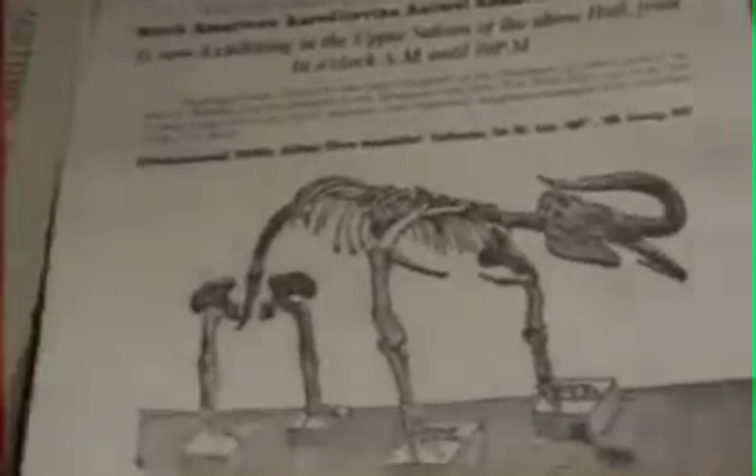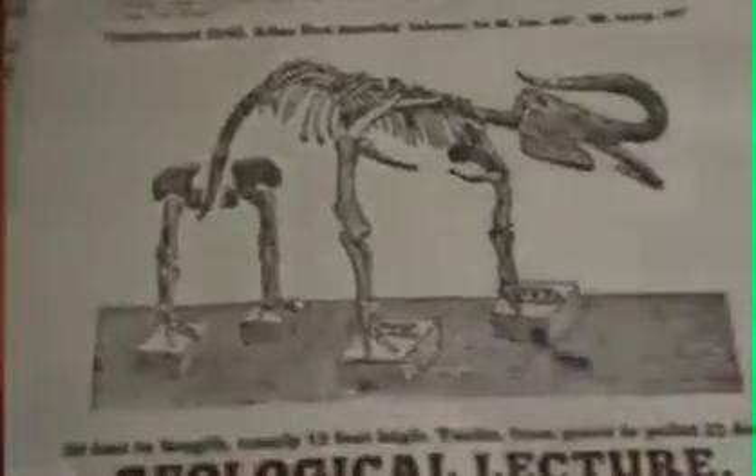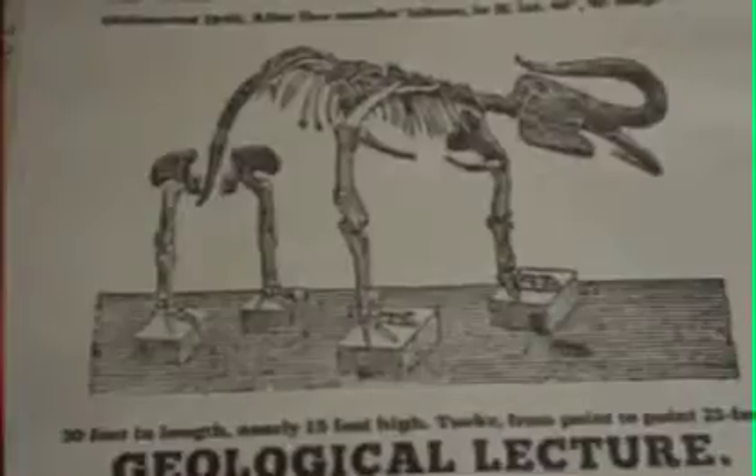There were certainly lots of very odd creatures being exhibited around London in Victorian times. This print shows an extraordinary monster that was being displayed in Piccadilly. An American showman called Albert Koch was charging a shilling a head to have a look at it. Professor Owen decided to investigate. He felt sure that something was wrong with it, but nonetheless he was intrigued, and he bought it.